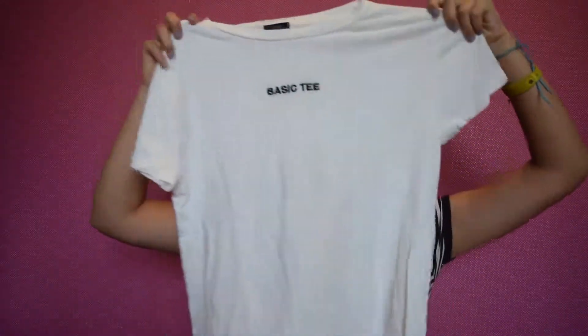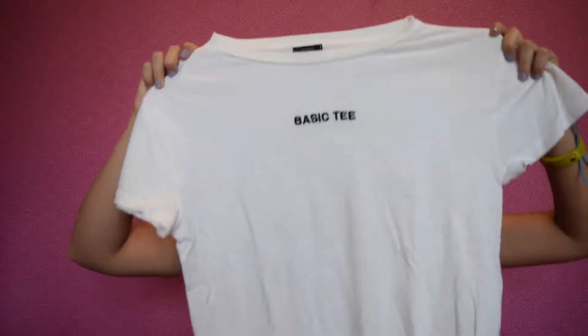Next, I got this from Pacsun. This is a Desert Dreamer tee, and it's just a white tee. It says Basic Tee. I love it because sometimes I just want to be basic AF, and yeah, this is really comfy. Very easy to style, and I really was into it.